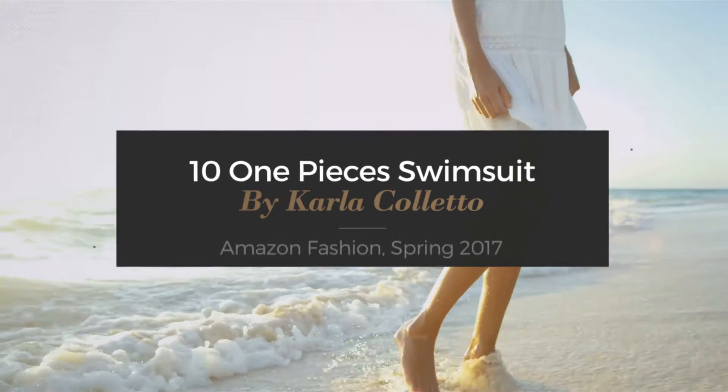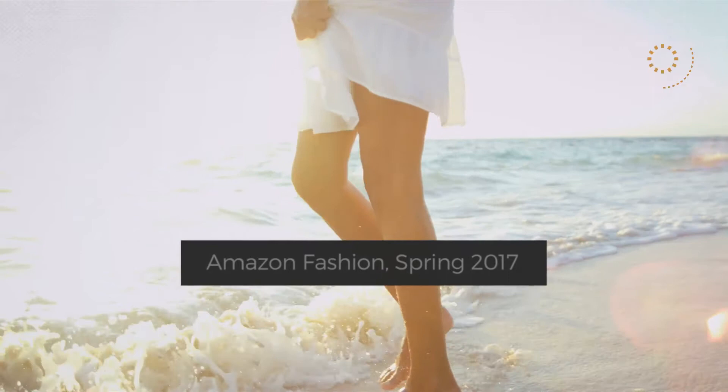10 One-Piece Swimsuits by Carla Coletto. Amazon Fashion, Spring 2017. At any time, click the circle and get the details about your favorite swimsuit.